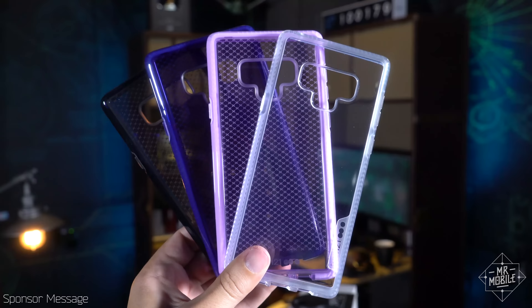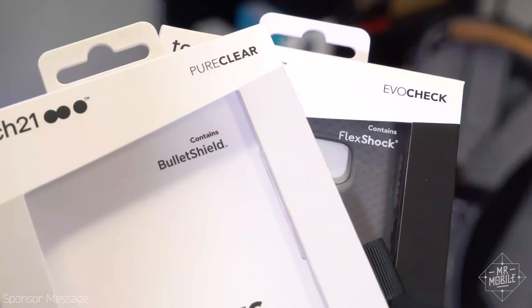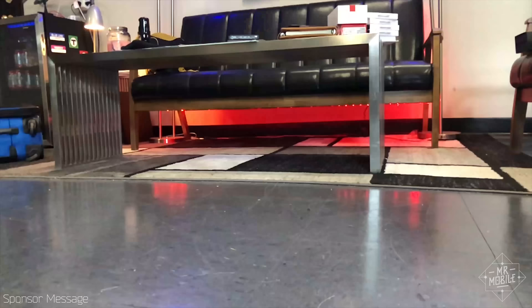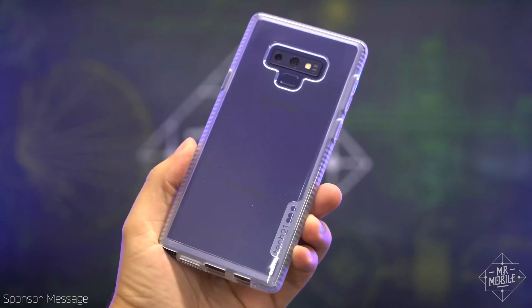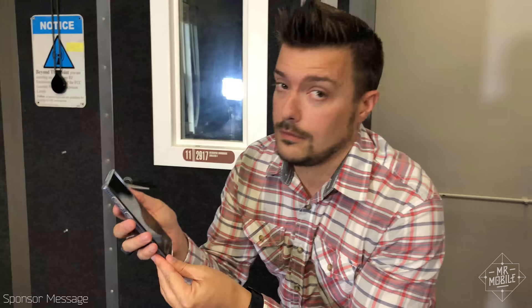Protect it with a special case from Tech 21. Tech 21's new cases for the Note 9 pack impact-absorbing materials called FlexShock and Bullet Shield — they're more than just intense names. They keep your phone protected from drops of up to three and a half meters, and Tech 21 drop tests its cases 20 times to ensure durable, long-lasting protection. Get your Tech 21 case for the Note 9, or almost any phone, at the link in the description below. Thanks to Tech 21 for sponsoring this video.